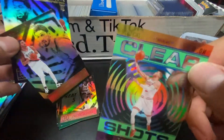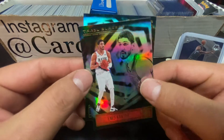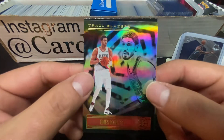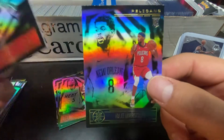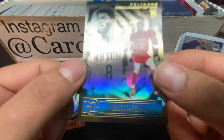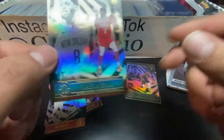I always try to sleeve up these Clear Shots once I get done with the videos, because the acetates have been known to have surface issues - and it's a real problem. Najee Marshall - I don't think I have any Najee Marshall. You must see a lot of him.